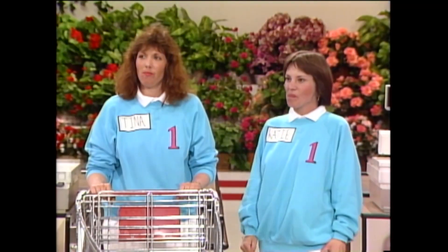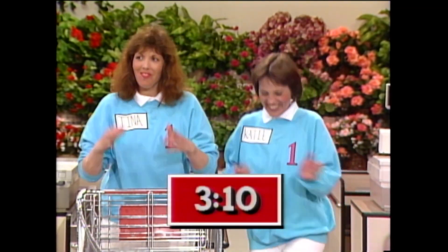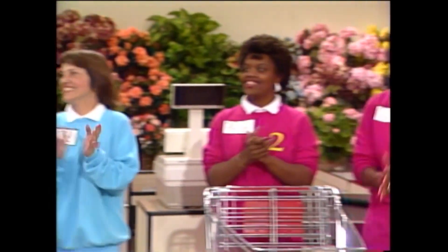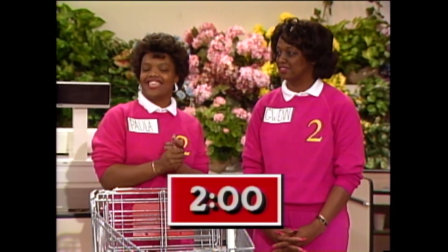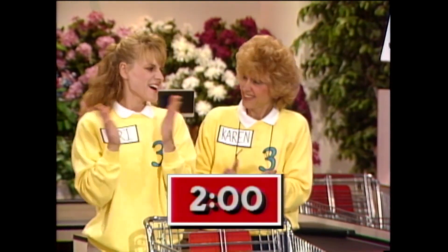Welcome back, and now it's time for our big sweep. Team number one, Tina and Katie, you have three minutes and ten seconds, so you'll start first. Team number two, Paula and Gwen, you have two minutes. And team number three, Carrie and Karen, you also have two minutes.